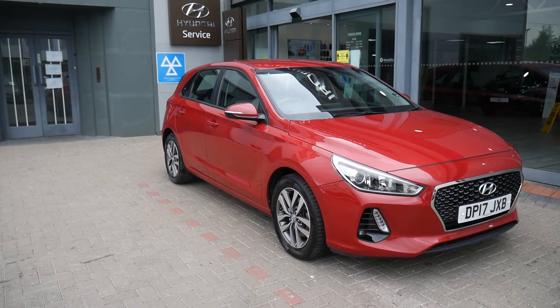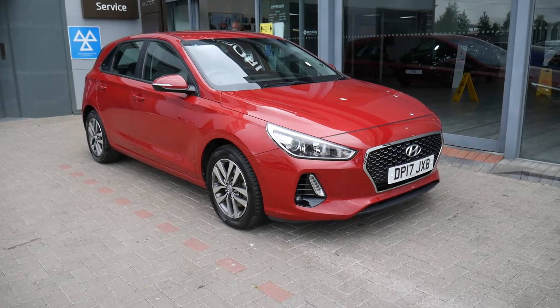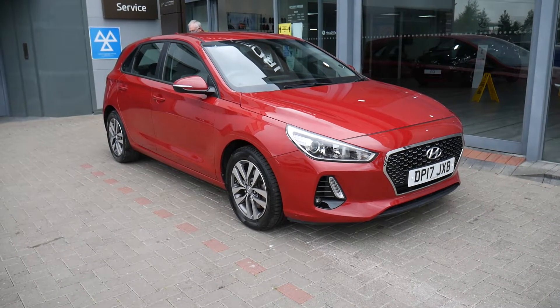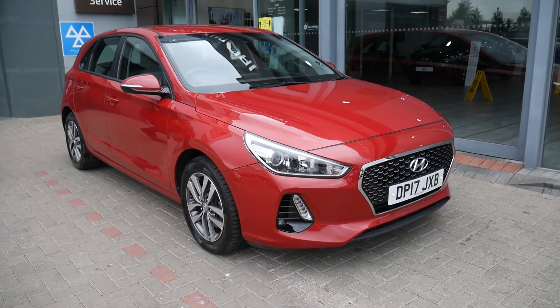Hi and welcome to JTU's Hyundai here at Shrewsbury. My name's Rob. I'm just going to take you around this used Hyundai i30. This is the diesel on a 17 plate, done just under 13,000 miles.